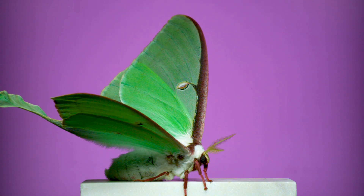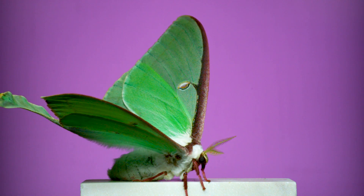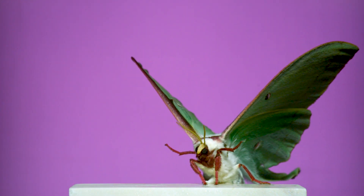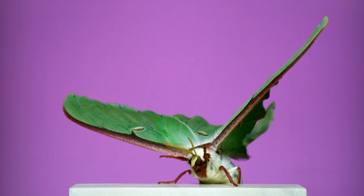A lot of insects I filmed don't cooperate and won't fly in front of the camera. This luna moth was one of them. Luna moths were on my bucket list of things I wanted to film flying, but all I could get were a few half-hearted wing flaps and then nothing.